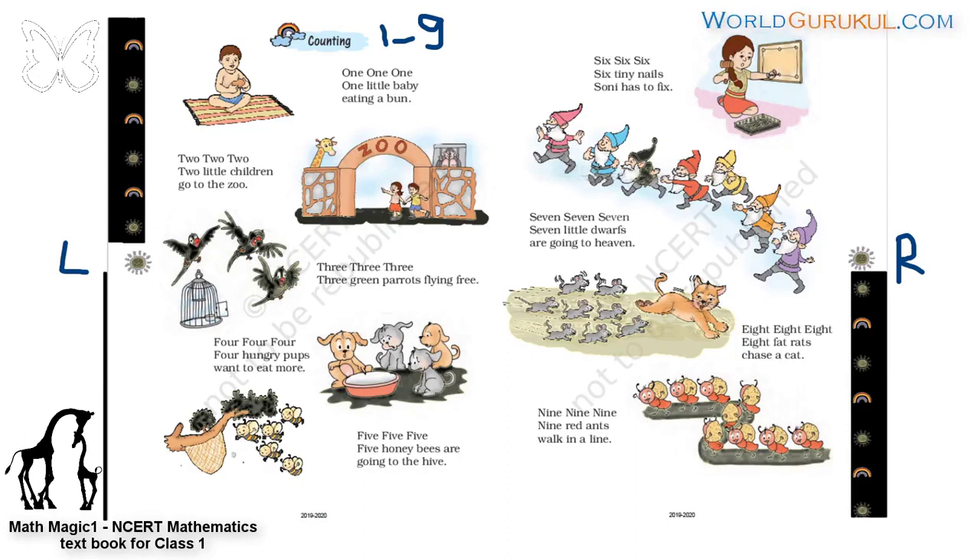These are honeybees. This is their house, it is called a hive. They bring the honey and store it in the hive — bee hive. Five, five, five — five honeybees are going to the hive. These are nails — six, six, six. See how many: one, two, three, four, five, six.